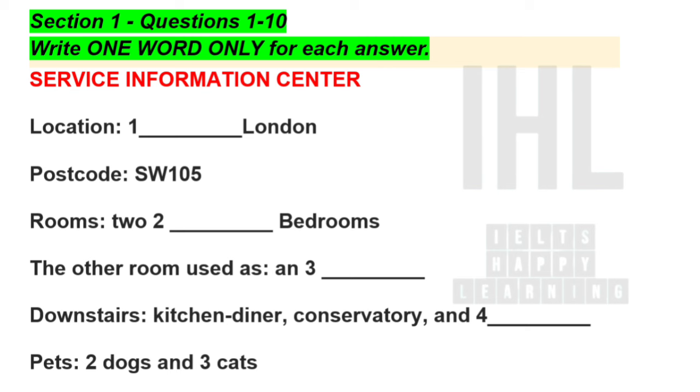Now we shall begin. You should answer the questions as you listen, because you will not hear the recording a second time. Listen carefully and answer questions one to four. Good morning, City House Services. How may I help you? Good morning. I'd like to arrange to have my house cleaned.